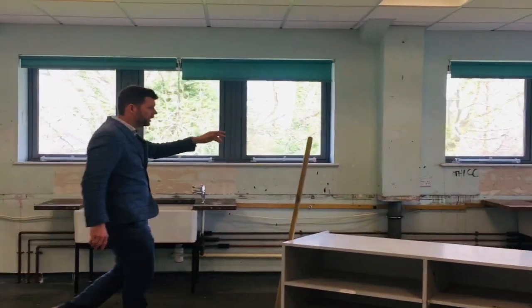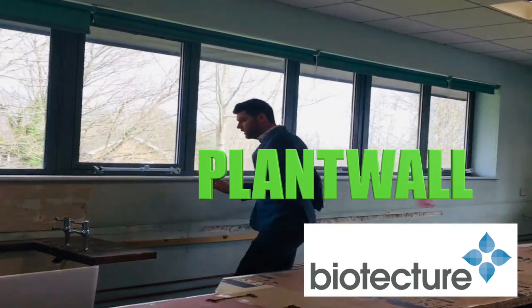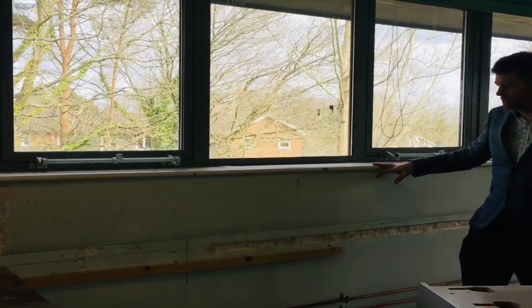Moving over here underneath the windows, we're going to have a plant wall that's going to be about three meters long. It's going to have loads of species of plants — a live plant wall with a drip irrigation system.